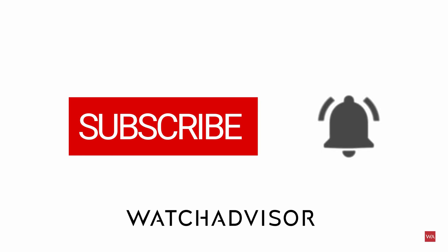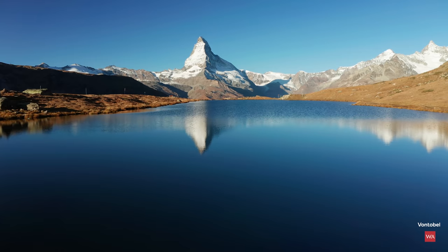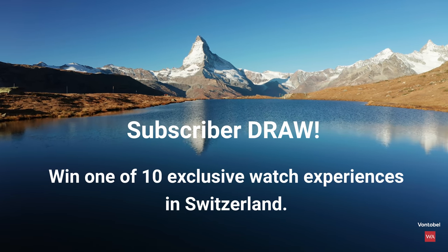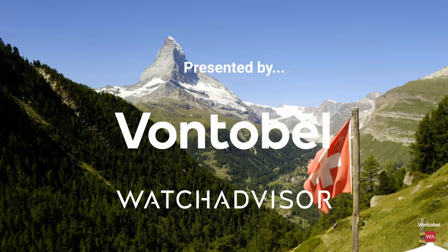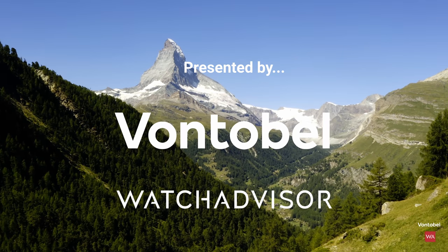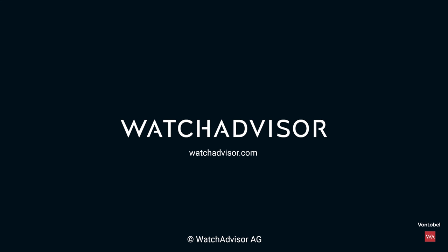Subscribe and hit the bell to get our latest notifications. Fasten your seat belt for something new — we offer you the chance to win a priceless experience. New subscribers with an activated notification can win a watch manufacturer trip to Switzerland. Together with our partner Von Tobel, we give away 10 all-inclusive trips worth a total of 50,000 Swiss francs. More details on watchadvisor.com. Register there to double your chances to win. See you soon in Switzerland.